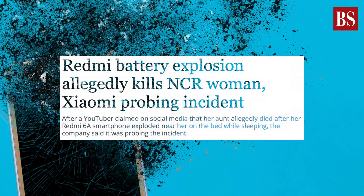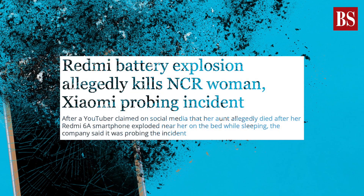From time to time, reports of smartphone batteries exploding emerge. Recently, incidents of Xiaomi and OnePlus phones exploding made headlines. So what can you do to prevent such incidents? Let's find out.